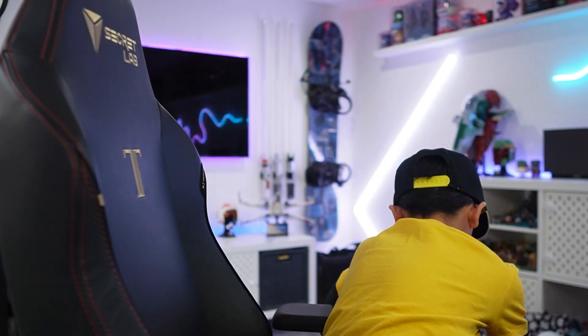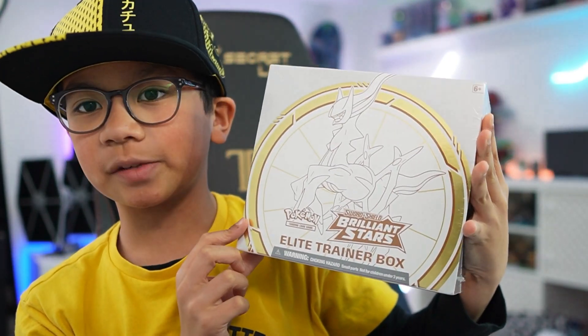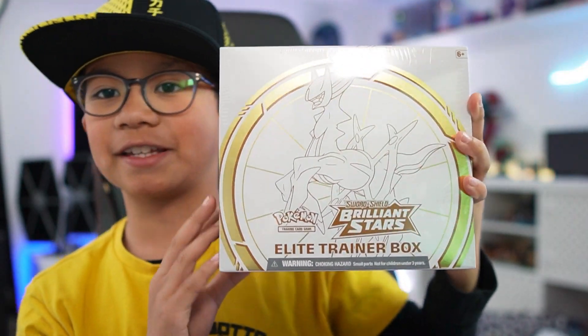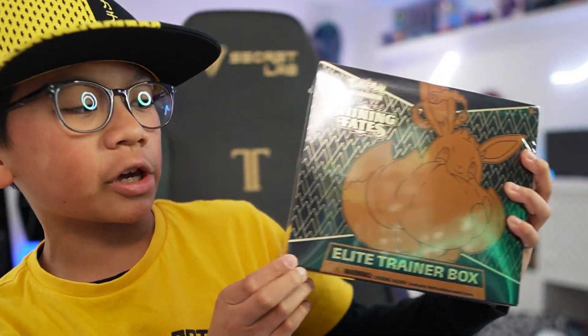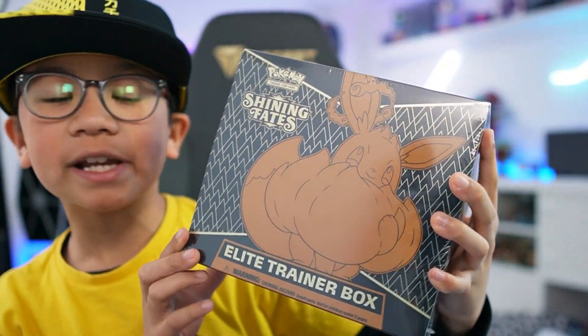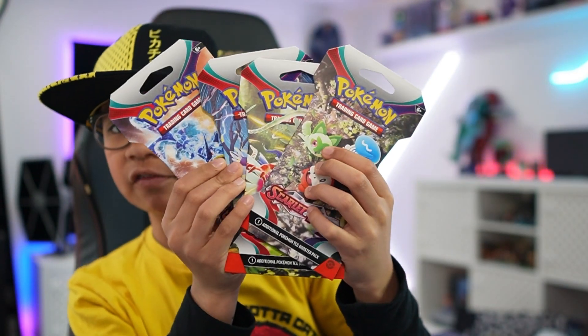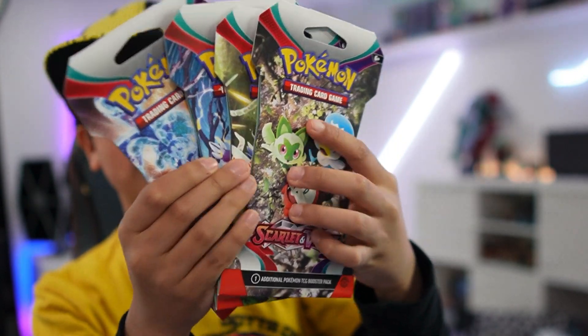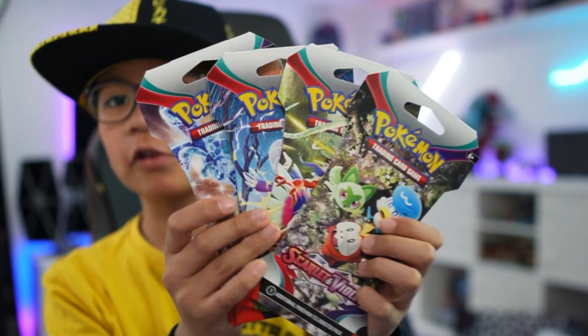Then we have a Brilliant Stars ETB. I've never opened a Brilliant Stars ETB before so I'm pretty excited. We also have a Shining Fates ETB — I haven't seen somebody open this in a while and I've never opened it myself. The last product in the bag is a couple of Scarlet and Violet sleeve booster packs — one of each artwork, one through four. By the way, all of the cards here are for the binder because I'm planning on completing the master set for Scarlet and Violet.